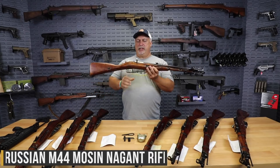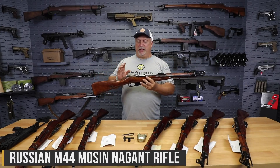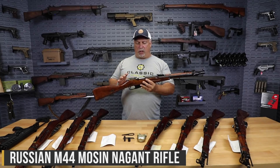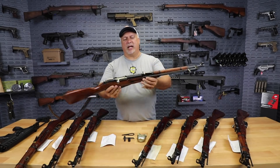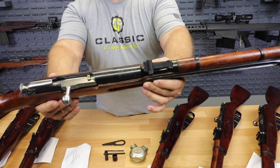He also had some M44s. So what we have for you today is a very small exclusive batch of private collection sourced M44 Russian rifles — 7.62x54R, five round bolt action. You can see a good example of one here, and you see a sampling of them laid out on the table.